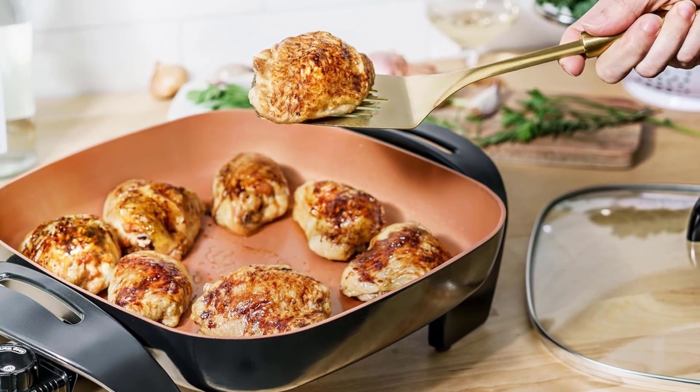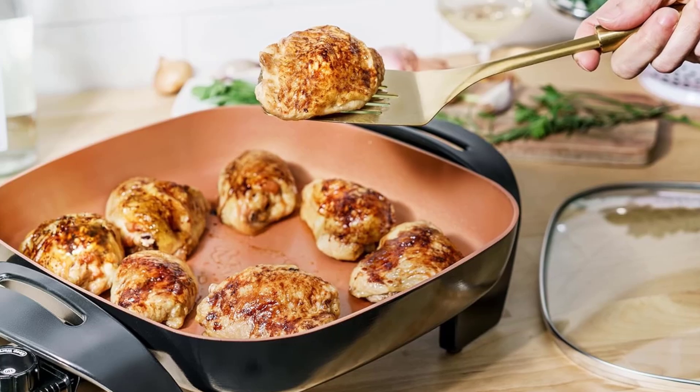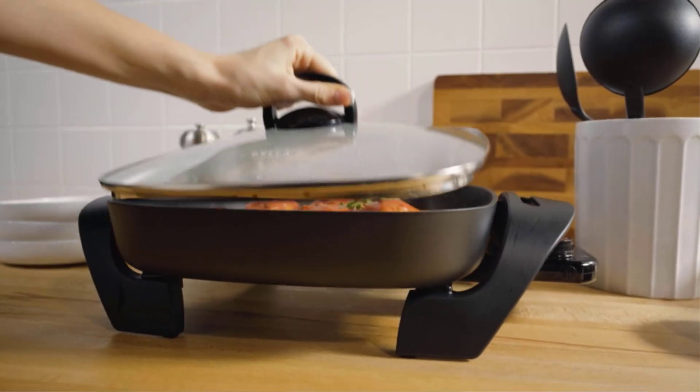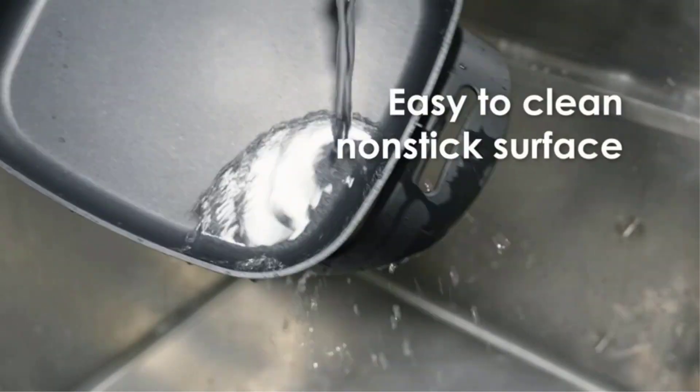It also includes a dishwasher-safe tempered glass lid. The unique ceramic non-stick coating is 8 times more durable and cooks up to 30% faster than standard non-stick coatings.